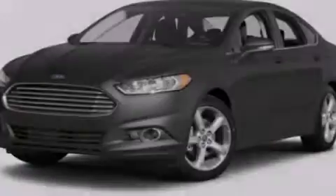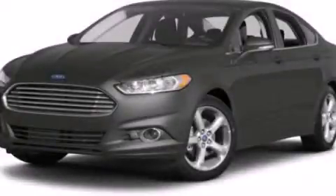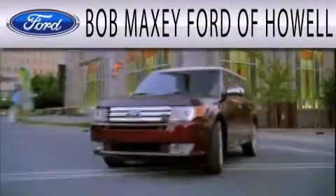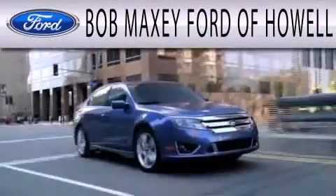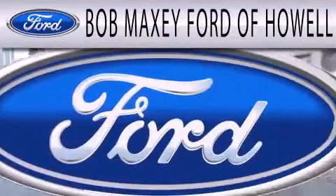Contact us today to arrange your test drive. Bob Maxie Ford of Howell is dedicated to doing everything possible to ensure that the experience you have selecting your next vehicle is as pleasant as possible.